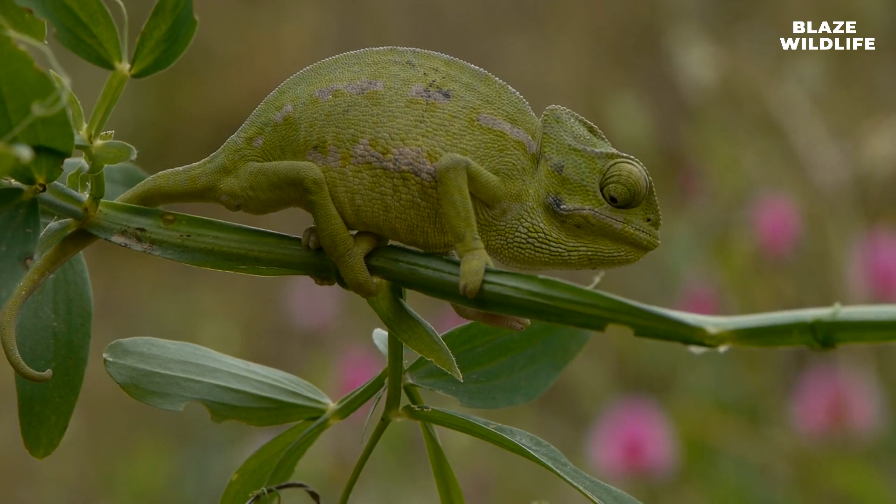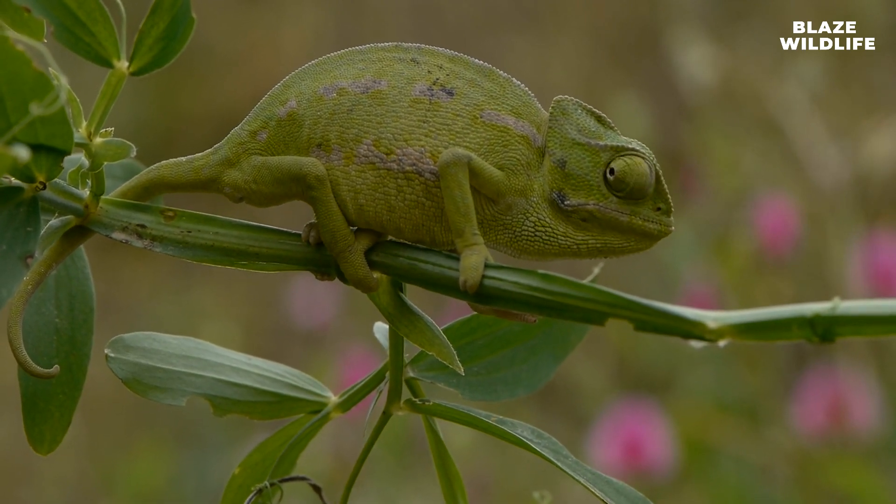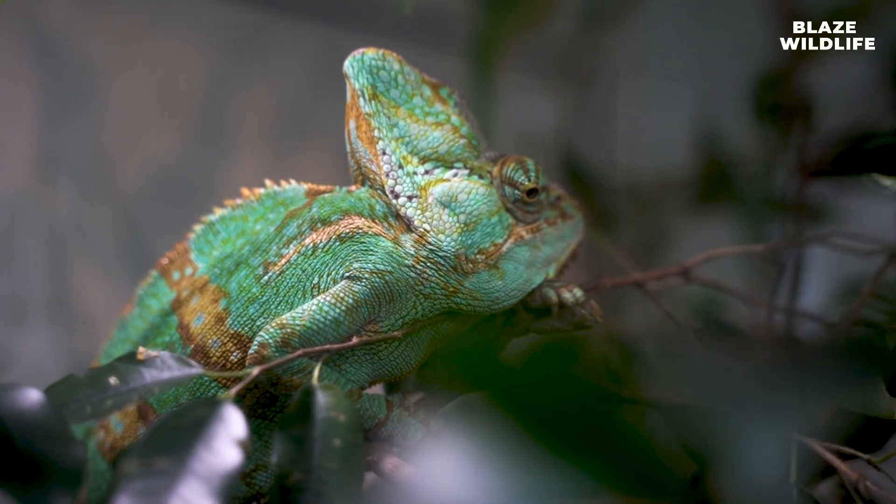Chameleons are predominantly arboreal, meaning they live in trees and shrubs. Their adaptations are perfectly suited for life in the treetops.